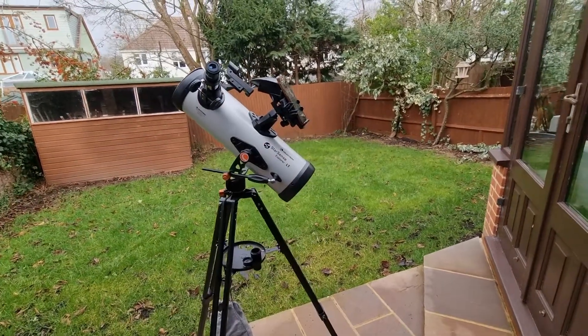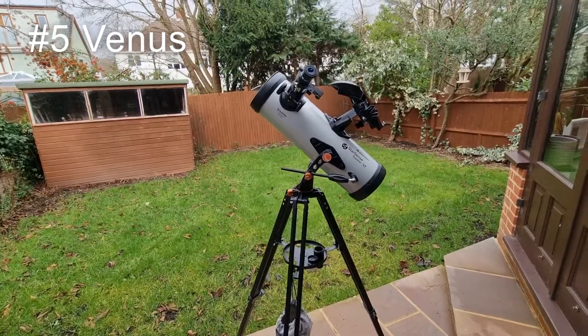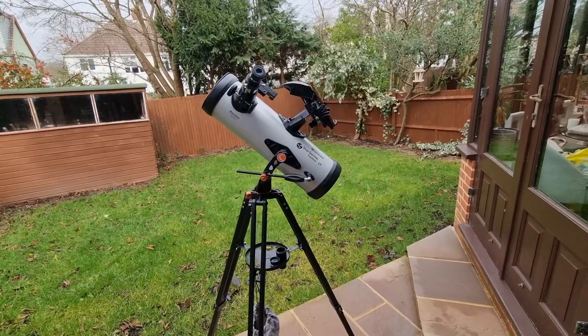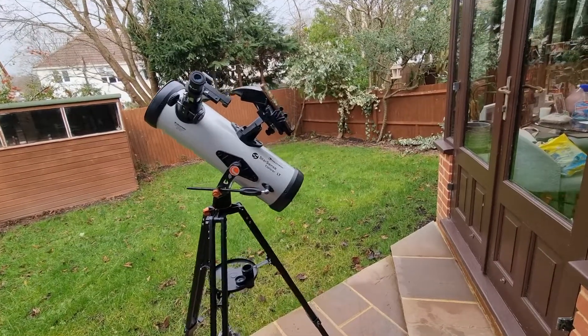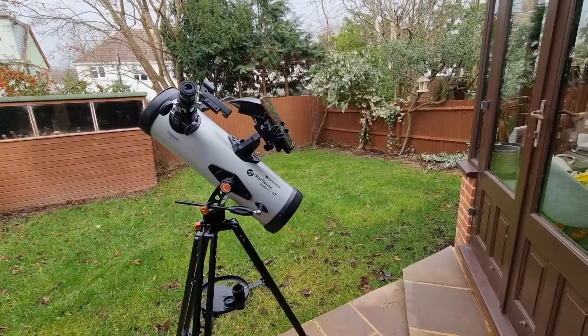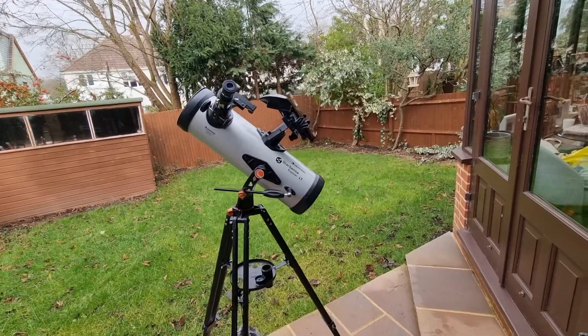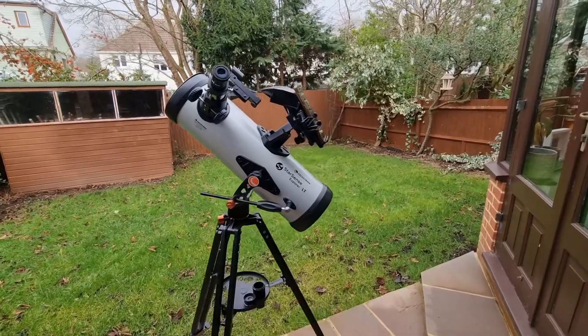At number five, we have Venus. This has been unexpectedly captivating for me. You can see the phases, which are similar to our moon's, and you can see a kind of interesting dynamic celestial view. In terms of brightness, it has an unmistakable glow, which is great in the early evening or the morning sky.